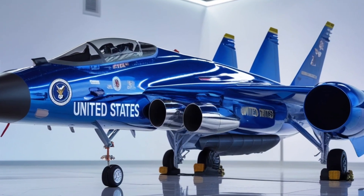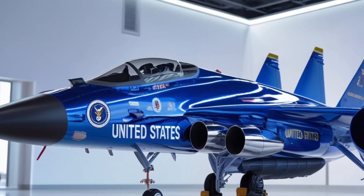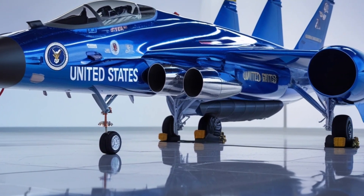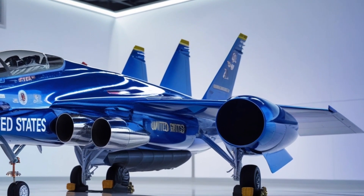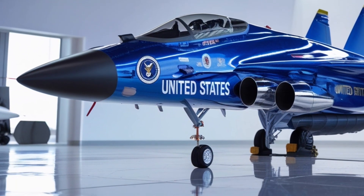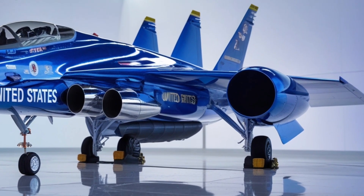Stealth is the heart of the F-47's design philosophy. It employs a multi-layered stealth architecture combining radar-absorbent materials, plasma cloaking fields, and electromagnetic deflection systems. This makes it invisible not just to conventional radar but also to next-generation tracking systems using ion quantum sensors. The aircraft can blend seamlessly into the sky, disappearing from enemy detection while maintaining full sensor awareness of its surroundings.